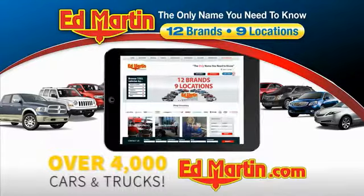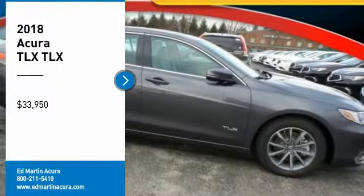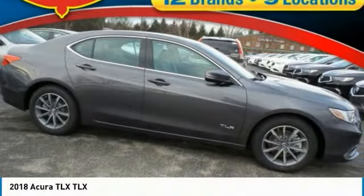You can also shop over 4,000 more cars and trucks online at edmartin.com. Take a ride in the 2018 Acura TLX.